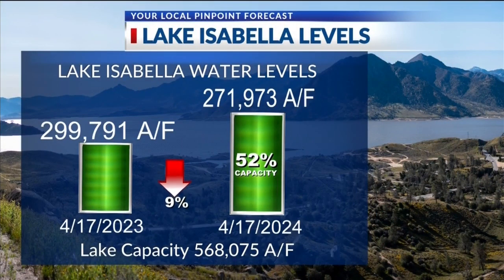Of course, we care about local reservoirs — everybody's eyes are always on Lake Isabella. Last year we had 299,000 acre-feet of water in Lake Isabella. Right now we sit at 271,000, just shy of 272,000 acre-feet — so the lake is down 9% from last year. The capacity of Lake Isabella is 568,000 acre-feet, so we're not even close to that. We're only at 52% of capacity right now, so even with the snowpack melt-off, it doesn't look like we're going to see a problem with Lake Isabella at all. We have plenty of room for all of that snow melt to come down through the upper current into Isabella.